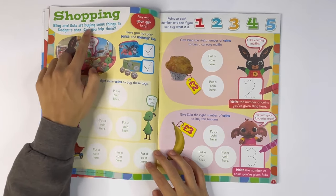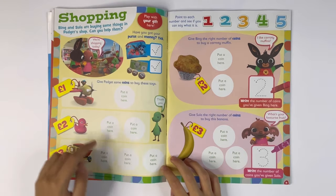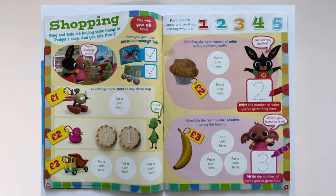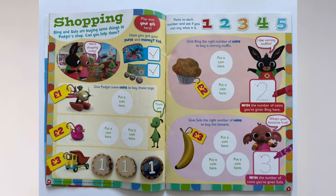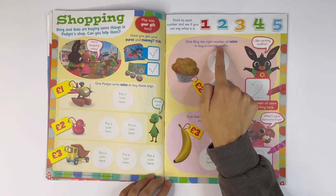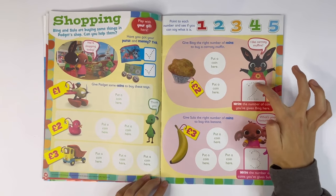Shopping. Bing and Sula are buying some things in Paget Shop. Can you help them? Play with your gift here. Have you got your purse and money? This plane is one pound — give Paget some coins to buy these toys, put a coin there. This duck is two pound, so you have to put down two coins. And there's a little truck here that's three pound, so you have to get three coins. Give Bing the right number of coins to buy a Carrotty Muffin — it is two pound, you need to put down two coins. Write the number of coins you've given Bing here. Two.